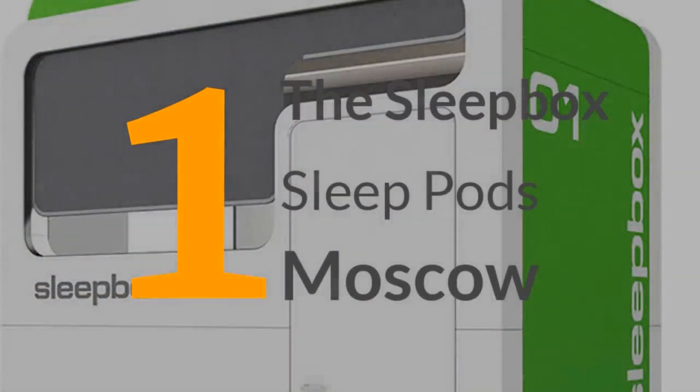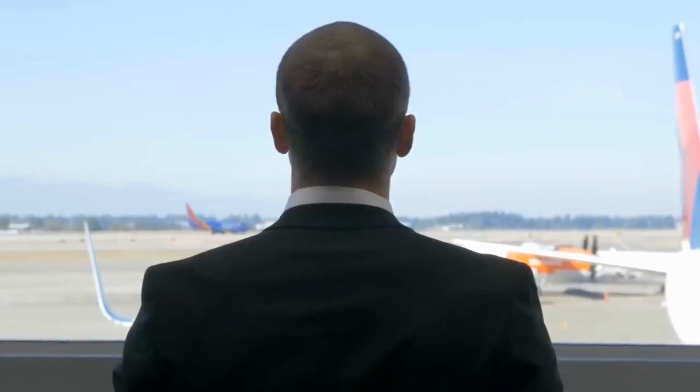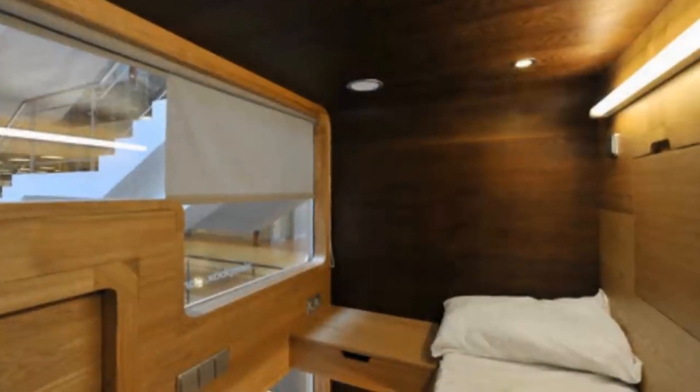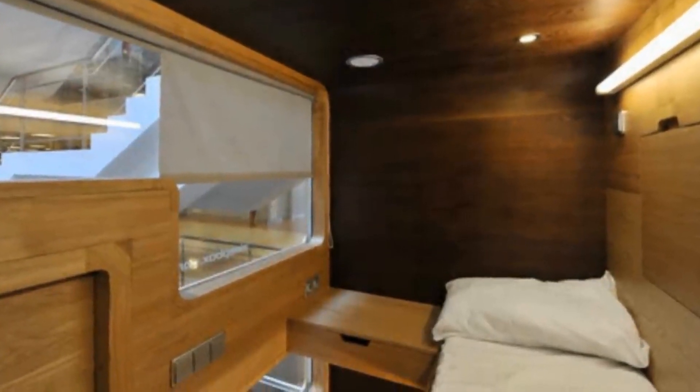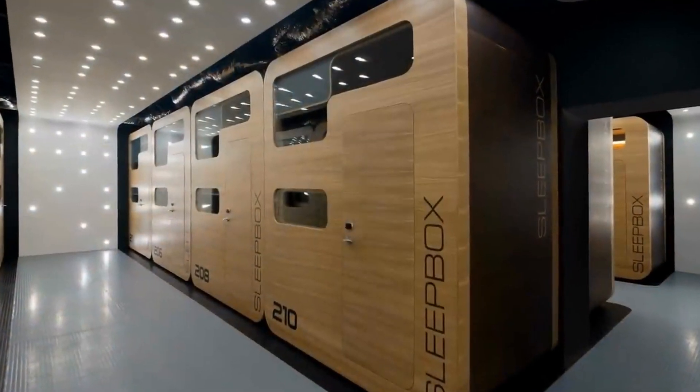Number 1. The Sleep Box, much like one of our earlier pods, began life as a rentable relaxation zone for people waiting for long durations in airports. However, before long, the Sleep Box grew a life of its own and proved to be popular in many different locations. You pay $30 per hour to rest within the confines of the comfy mini bedroom, or you can pay $100 to stay the entire night, which isn't a bad price depending on your location and situation.